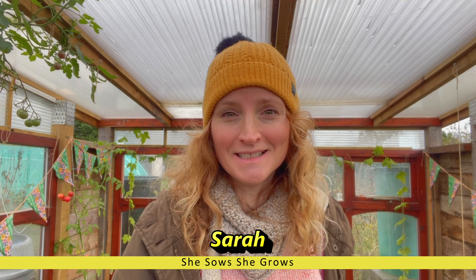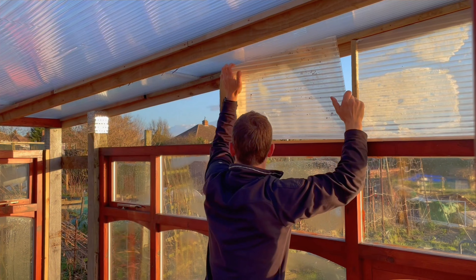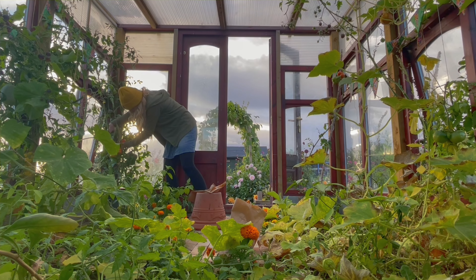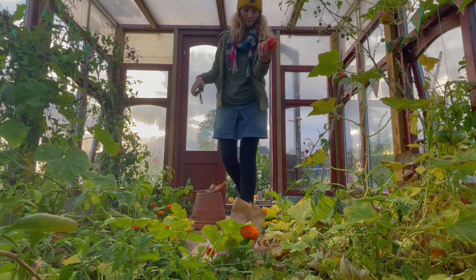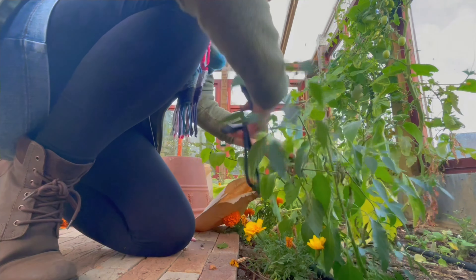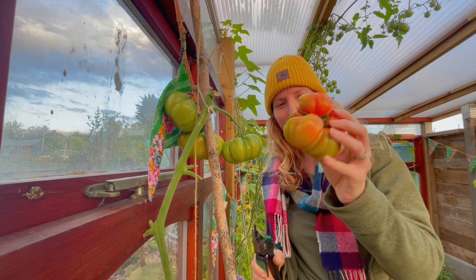Hello and welcome to my allotment. Danny asked me to share the one thing I couldn't be without, and it would have to be my greenhouse. This is a custom-made, recycled, upcycled, reclaimed greenhouse — 11 foot by 9 foot approximately — made using an old conservatory. All of the materials were sourced for free or very little money, so it took quite a long time to make, but look at the joy. I've been gardening in this greenhouse for about six months, and even before it was finished I started planting it up and have had a really abundant year.